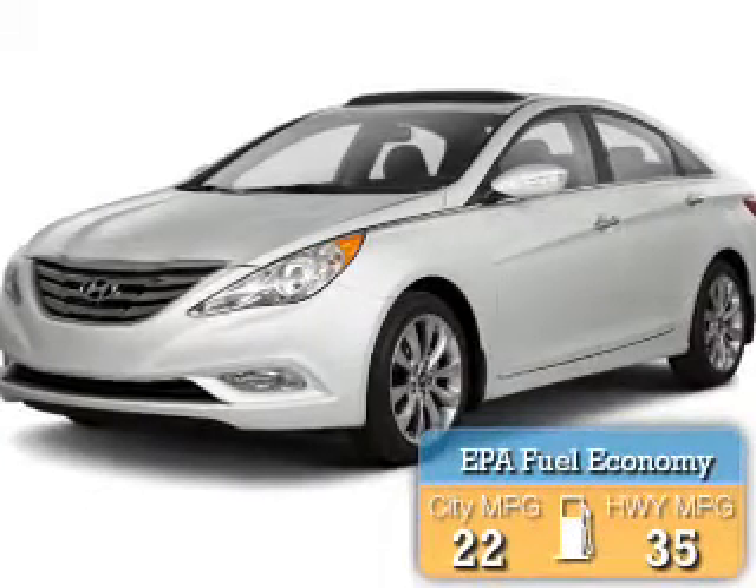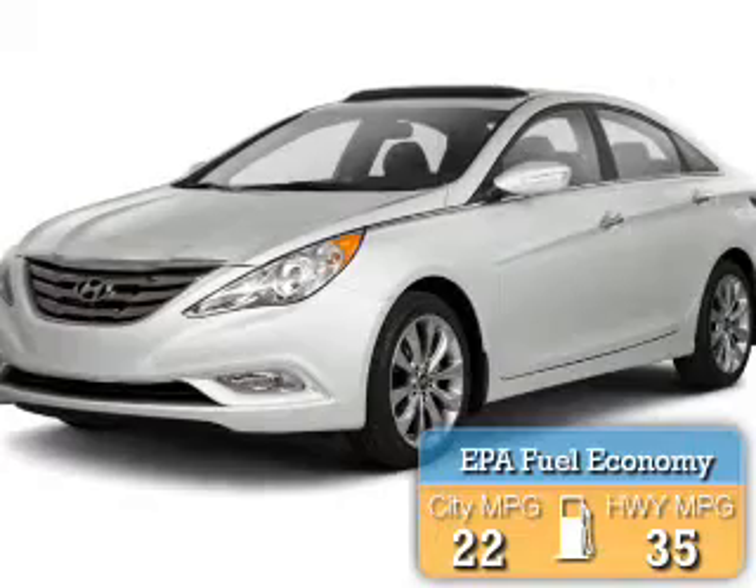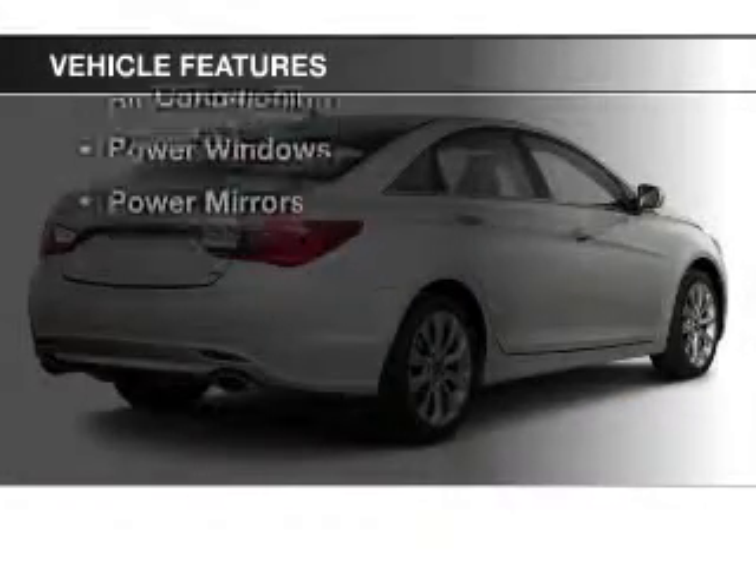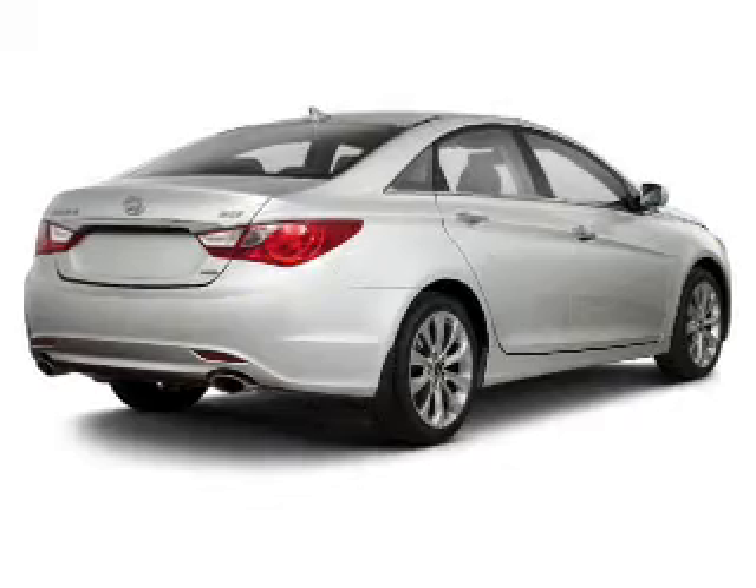Great fuel efficiency saves you money by requiring fewer trips to the gas station. The features include Bluetooth connectivity, a satellite radio, steering wheel controls, cruise control, keyless entry, and a trip computer.